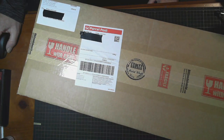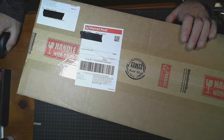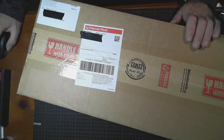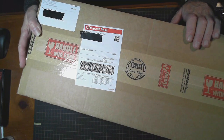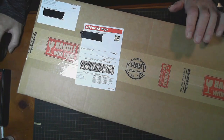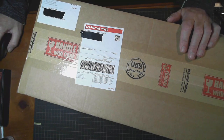Hello and welcome to OzScale Modeling and to the unboxing of this Russian Navy Varyag — I think that's how it's pronounced. It's a missile cruiser made by Trumpeter. Let's open this up and have a look, because when I do unboxings it starts with the box it came in. So let's have a look inside this one.